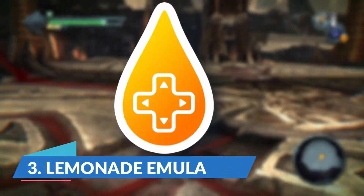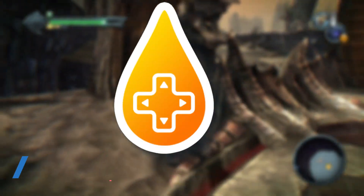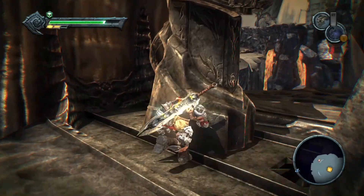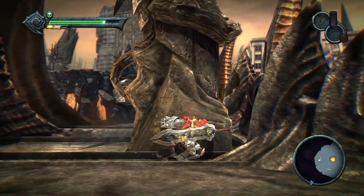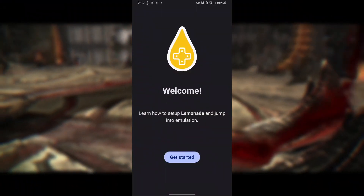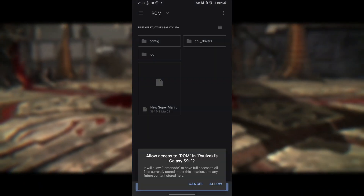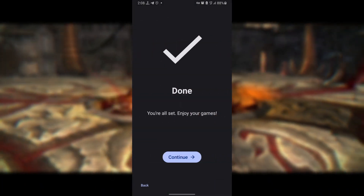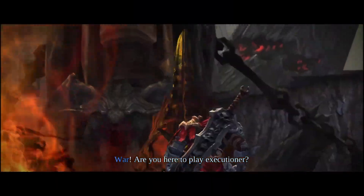Moving on, we have the Lemonade 3DS emulator. Lemonade was an open-source experimental emulator aimed at emulating the functionality of the 3DS system on Windows, Linux, and Android, with a macOS build in testing. Although the project is no longer in development and has been shut down, it showed promise during its active period. The developer, Gamer64, initiated Lemonade after Citra was taken down, demonstrating commitment to creating a functional 3DS emulator.